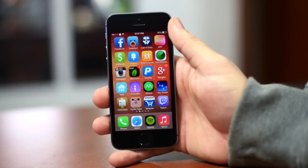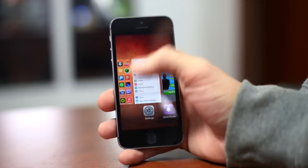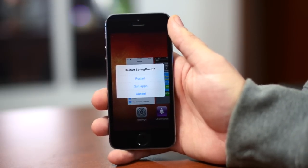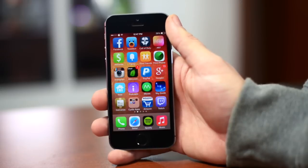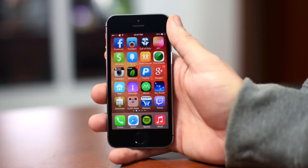The next tweak was one of the very first released for iOS 7 — it is called Switch Spring. You bring up multitasking, swipe up on your home screen page, and as you can see you can restart your springboard or quit all apps very simply. You can end all apps from multitasking just like that — it's a very useful way to kill all of your multitasking applications. That is called Switch Spring.